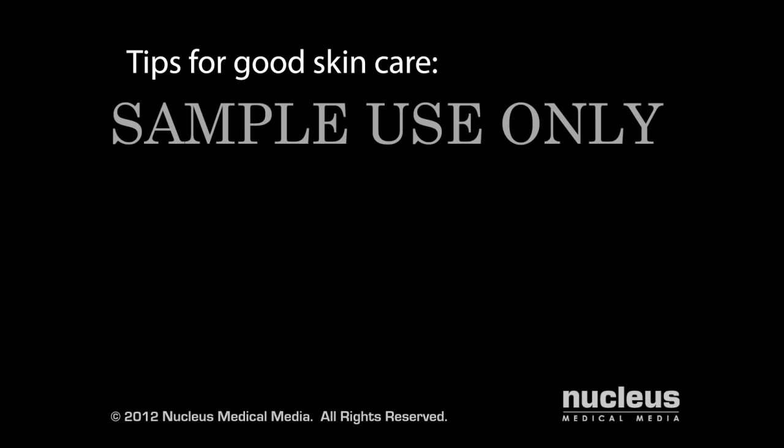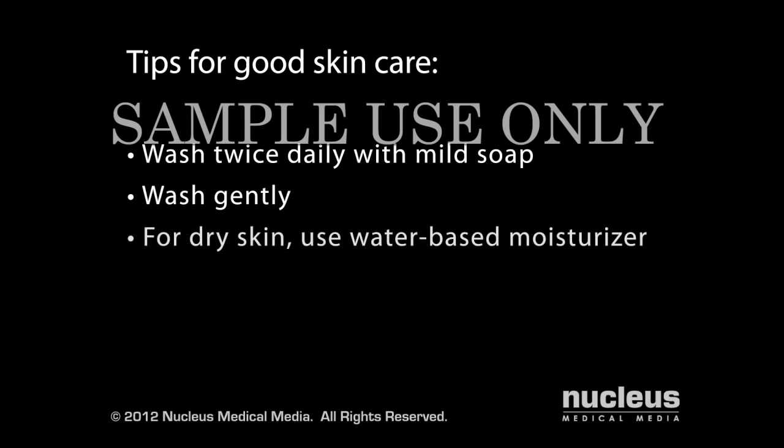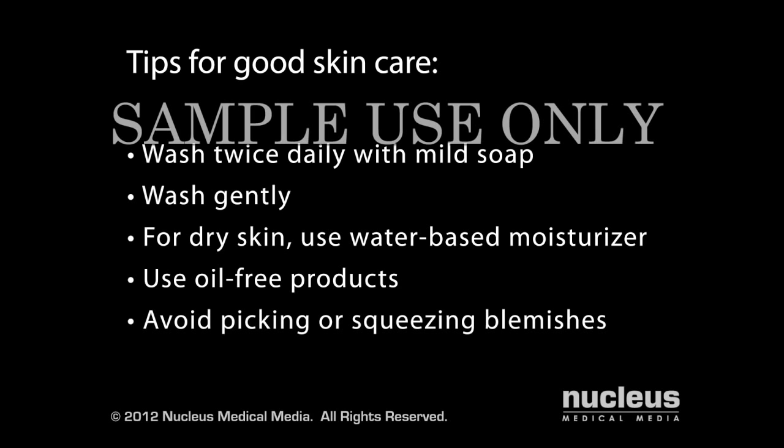Regardless of the treatment your doctor recommends, good skin care is essential. For example, wash problem areas twice daily with a mild soap and wash gently without scrubbing. If you have dry or peeling skin, use an oil-free, water-based moisturizer. When choosing any product to put on your skin, look for an oil-free or non-comedogenic label, which means it won't clog your pores. Avoid picking or squeezing blemishes, as these actions may lead to infection or scarring. And avoid touching your face with your hands, your hair, or any object such as a cell phone.